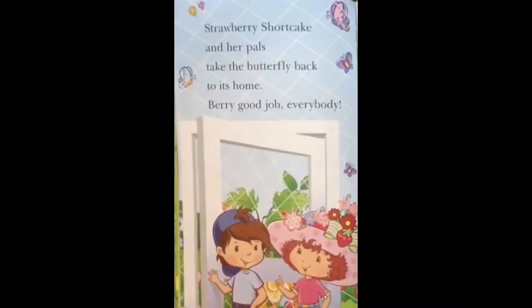Strawberry Shortcake and her pals take the butterfly back to its home! Berry good job everybody!